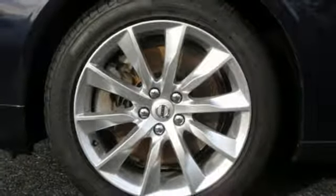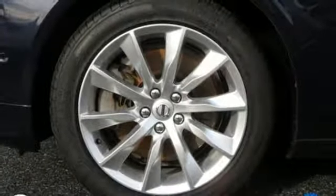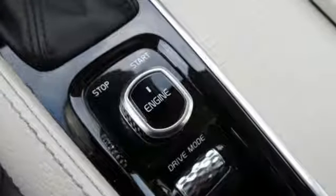Heated steering wheel, four-wheel drive, autonomous cruise control, and a supercharged inline four-cylinder engine.